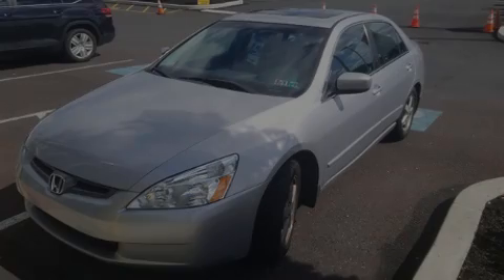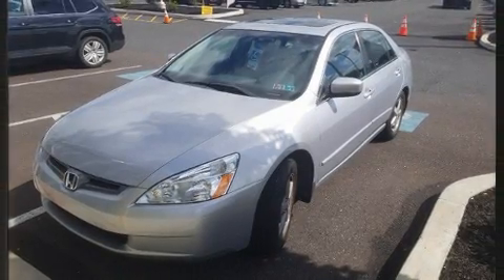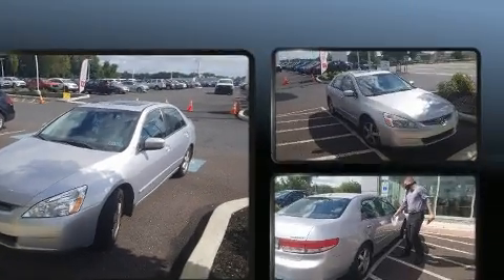Sensibility and practicality define the 2004 Honda Accord. This four-door, five-passenger sedan still has fewer than 60,000 miles.